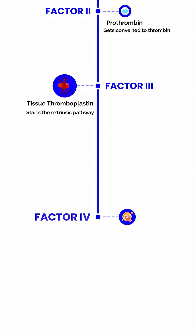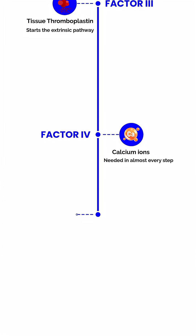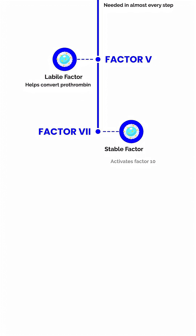C stands for Factor 4, calcium ions — needed in almost every step. L stands for Factor 5, the labile factor — helps convert prothrombin. S stands for Factor 7, the stable factor — activates Factor 10.